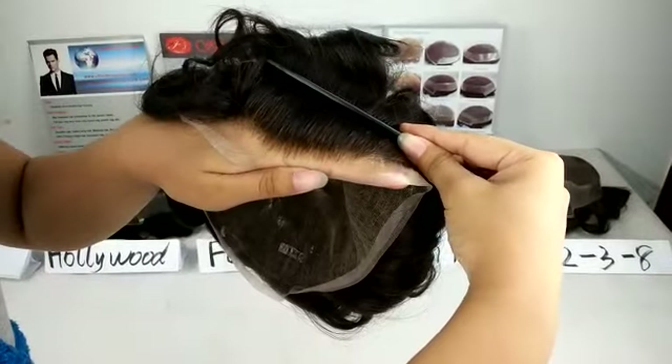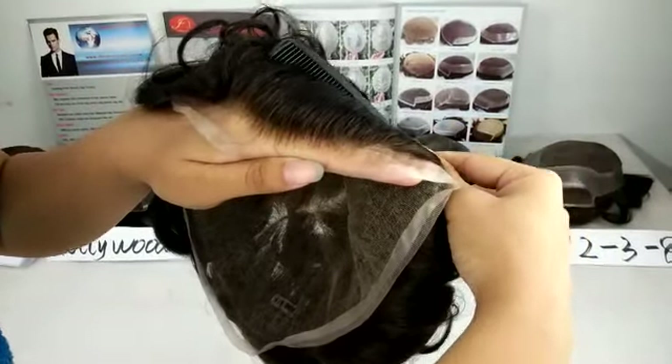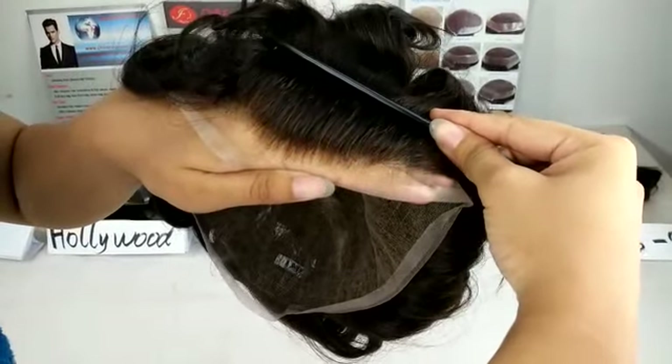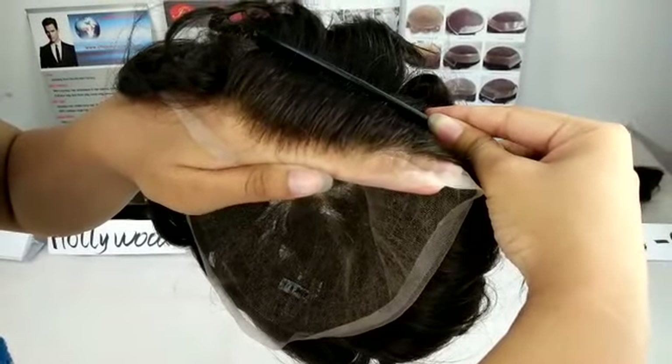Today we will introduce one piece of Satopy front lace. You can see this natural hair — we also call it undetectable hair. I think this will meet your needs.